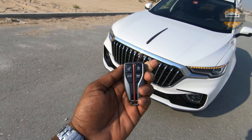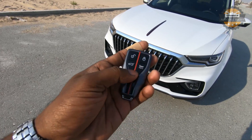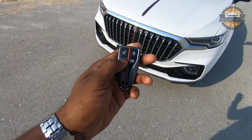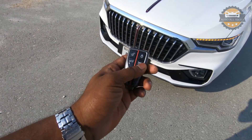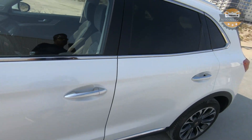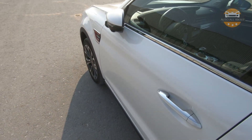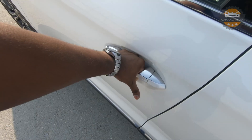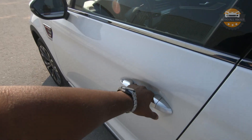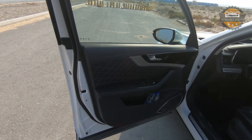Here is the key fob for the HS5 – a typical Hongqi key fob with Hongqi lettering on the back, the red flag theme in the center, and buttons for lock, unlock, trunk release, and panic. The car has keyless entry; keep the key fob in your pocket, press the button to lock, or simply grab the door handle to unlock.